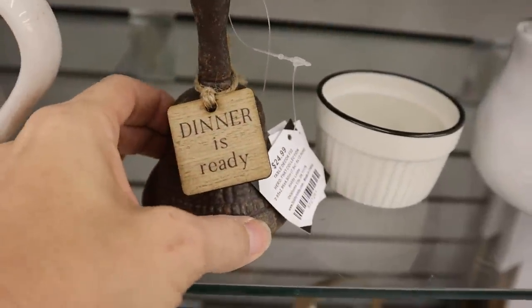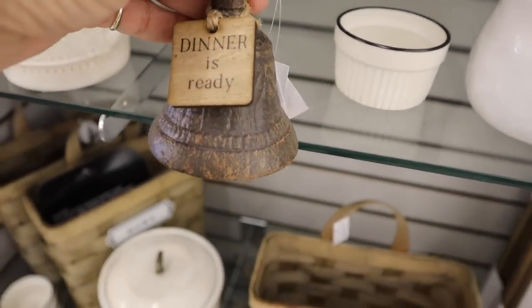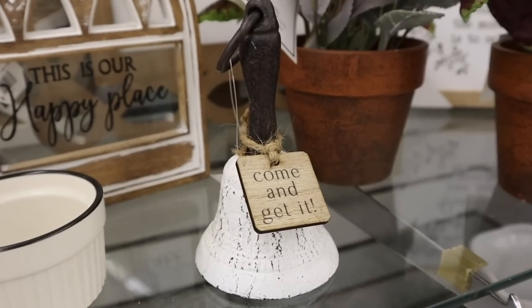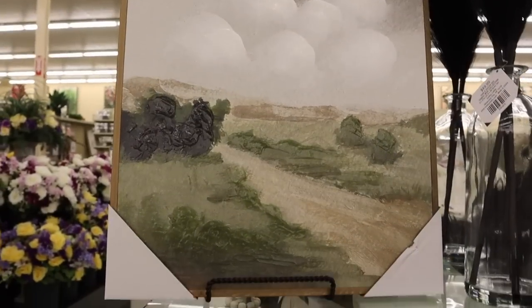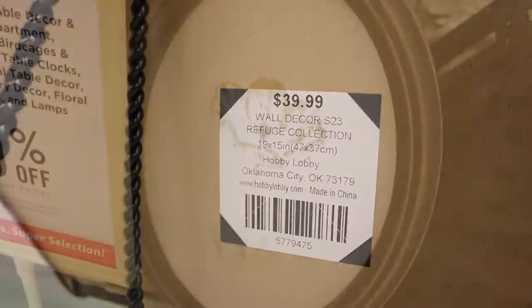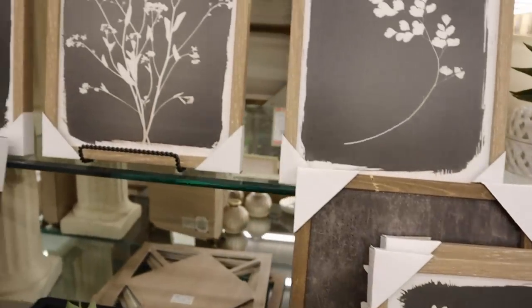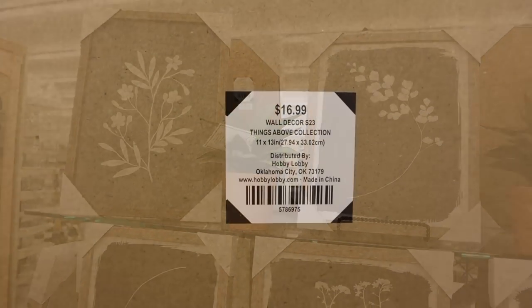Hobby Lobby has a lot of great vintage items right now. I loved this dinner-is-ready bell — I just thought this would be the perfect piece to add to really give that vintage look, but not actually be vintage. They also had it in artwork — very vintage, just soft, beautiful artwork at super affordable prices. I absolutely love this collection. It's just a really subtle, classy, modern-looking artwork. This would make a beautiful collage, and for the price you really can't beat it.